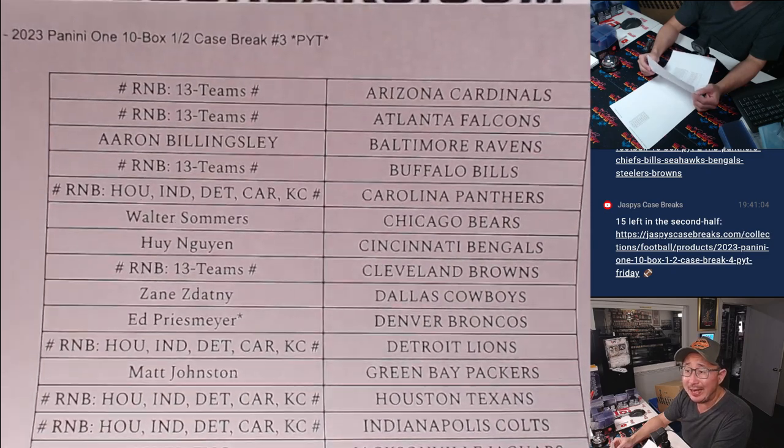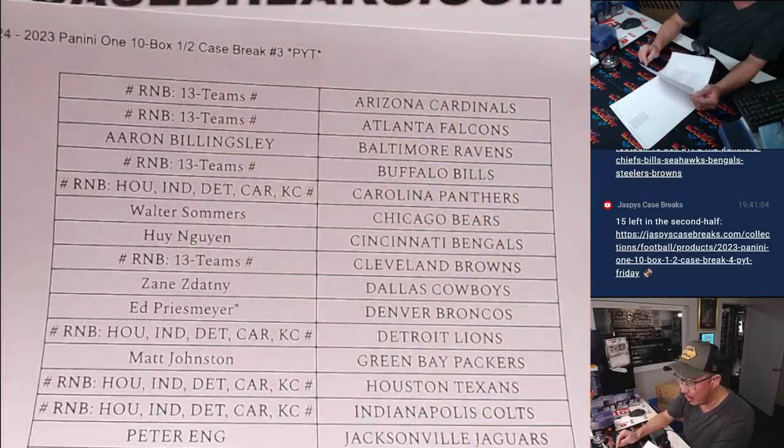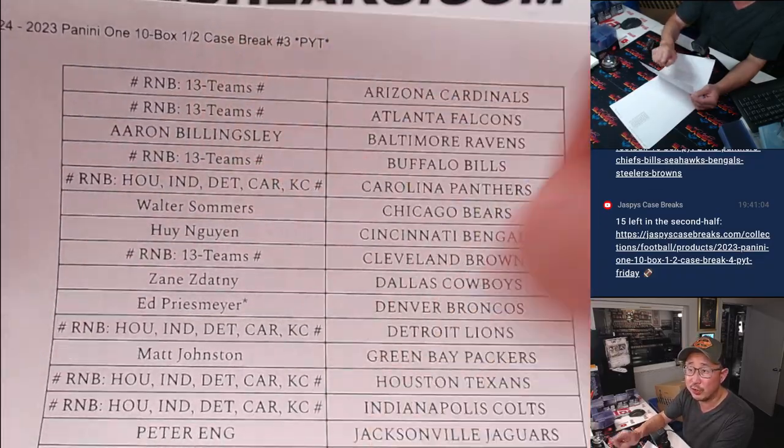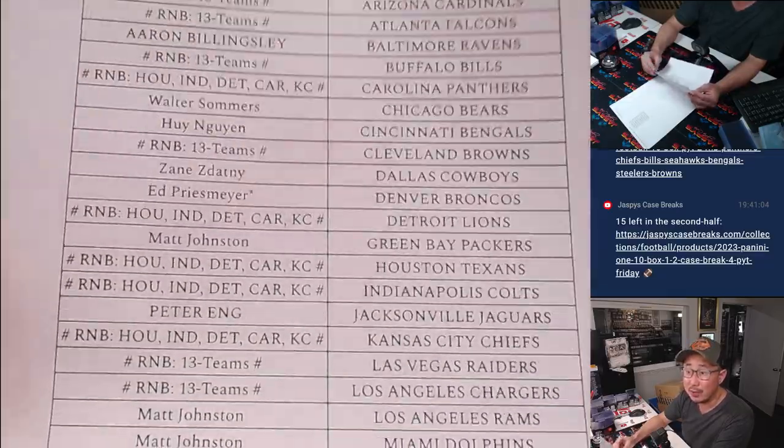Ed has Last Spot Mojo with the Broncos, and we pulled teams for two different random number blocks. One of them featured the Houston teams right there, and one featured the other 13 teams. Appreciate the people who bought their spots straight up.